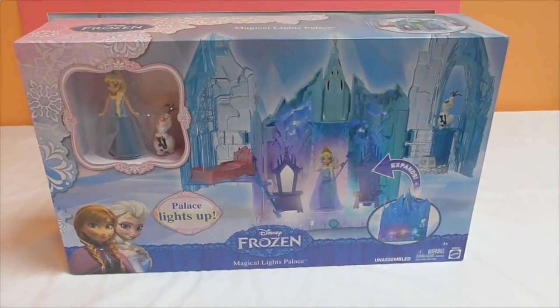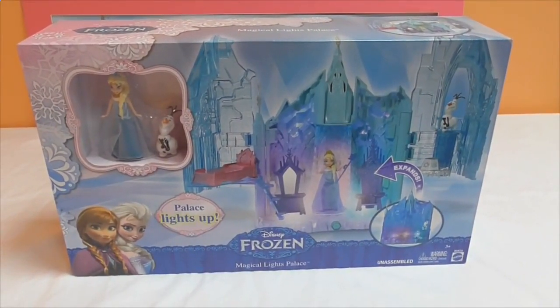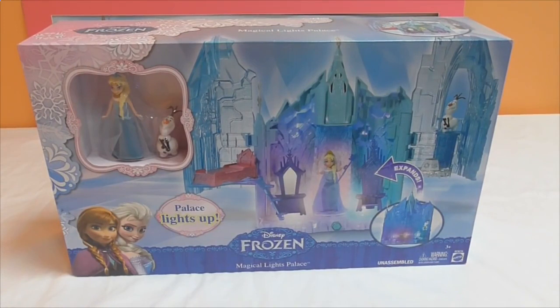Hey guys, it's Little Kelly here. Today we're going to be looking at Disney's Frozen Magical Lights Palace. It looks like it's going to be a really cool toy. Let's take a closer look at the box.